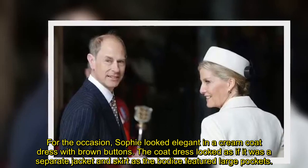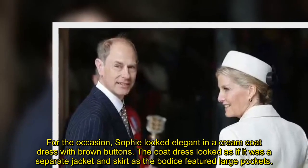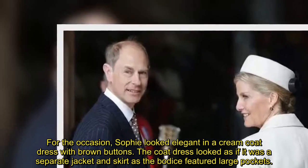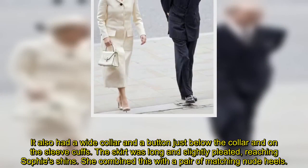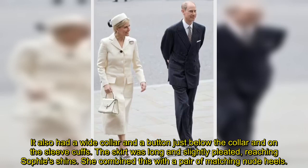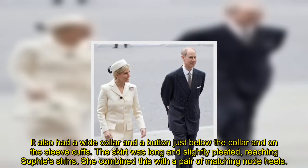For the occasion, Sophie looked elegant in a cream coat dress with brown buttons. The coat dress looked as if it was a separate jacket and skirt, as the bodice featured large pockets. It also had a wide collar, a button just below the collar, and buttons on the sleeve cuffs. The skirt was long and slightly pleated, reaching Sophie's shins.